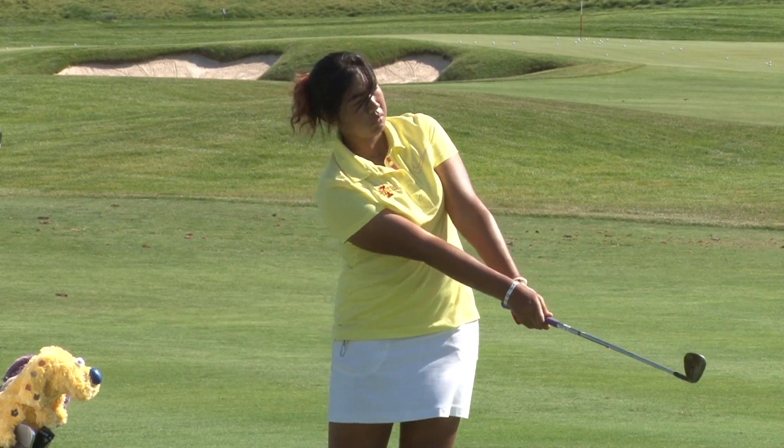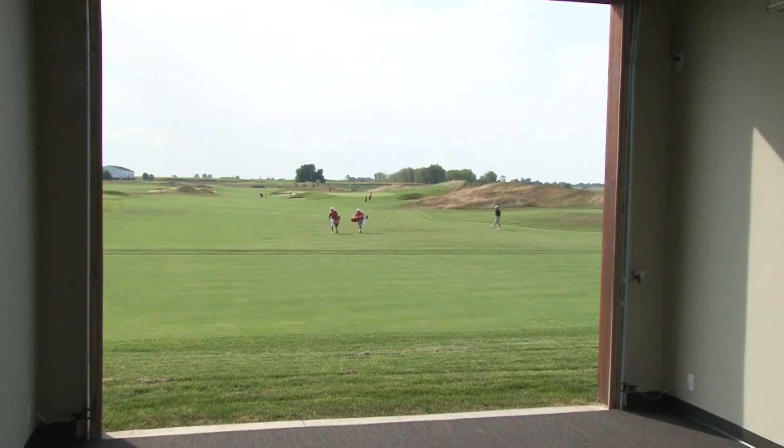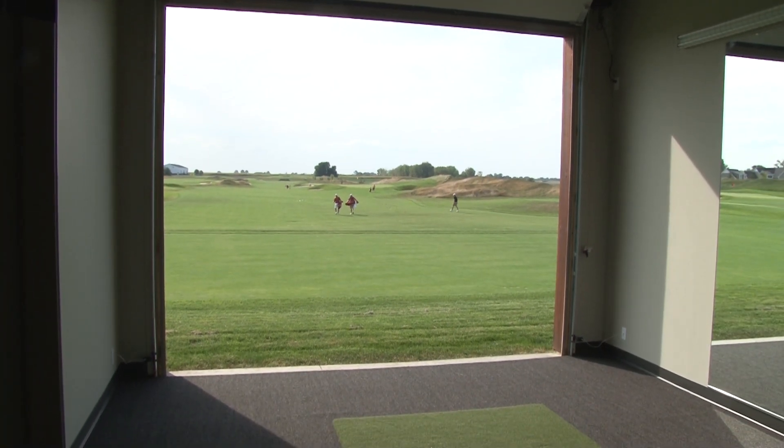It's 365 days a year we can practice — it's awesome. We've got the bays where you hit from indoor to outdoor. We've got huge mirrors in there for any swing work. We've got the TrackMan that can track ball flight, spin rate, and have every conceivable option that we can work on.